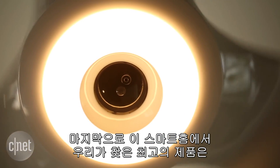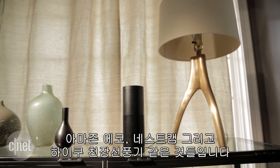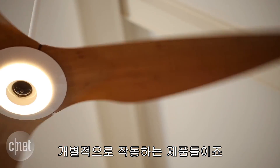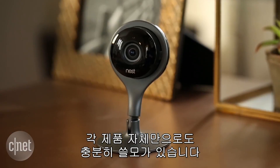Finally, we found that the best products in the smart home are the ones that don't rely too heavily on a smart home platform. Things like the Amazon Echo, Nest Cam, and the Big Ass Fans Haiku ceiling fan stand out by themselves. Even if the networks they talk to become obsolete, the devices themselves will still be useful.